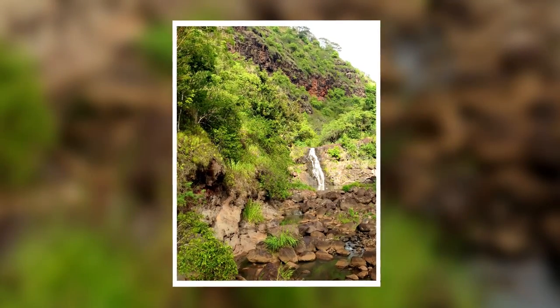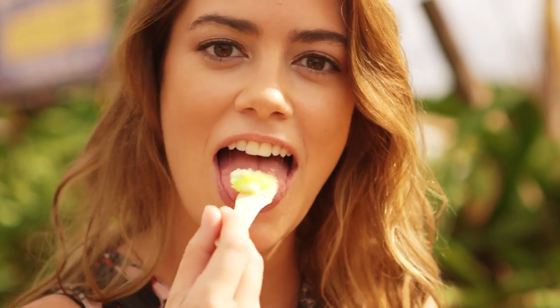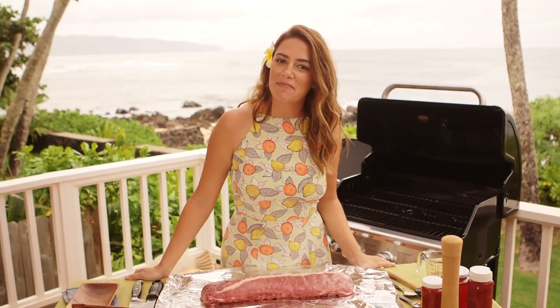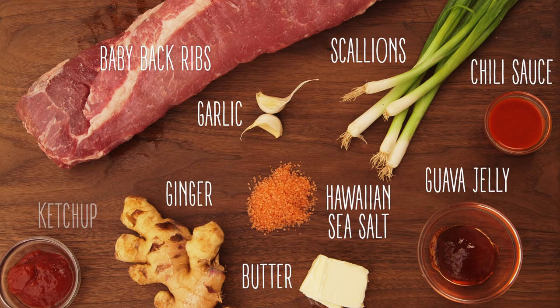In the North Shore you can find some of the best shaved ice on the island. It's a treat the locals go nuts for. They use local flavors for their syrups and, surprise, there's ice cream at the bottom. Today I'm making baby back ribs, a cabbage slaw, and ahi poke. I'm going to start with my baby back ribs.